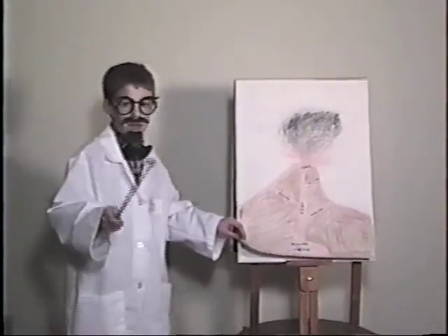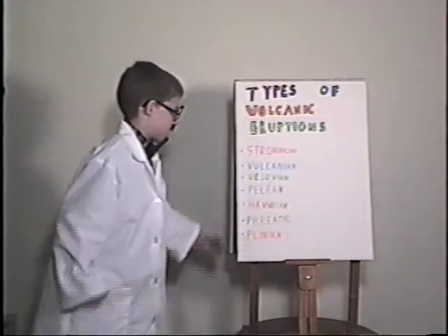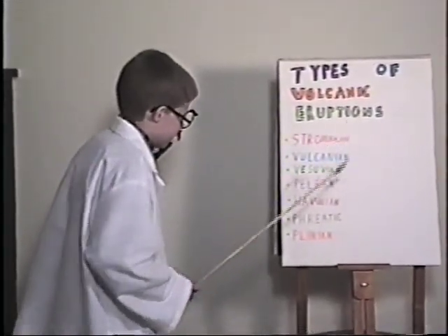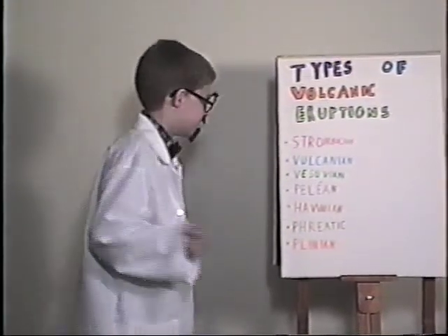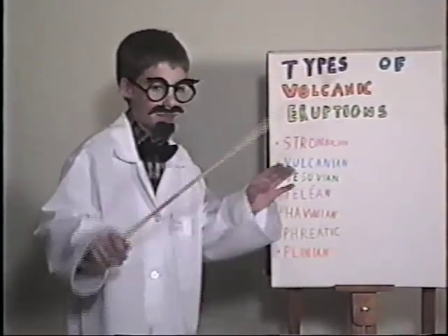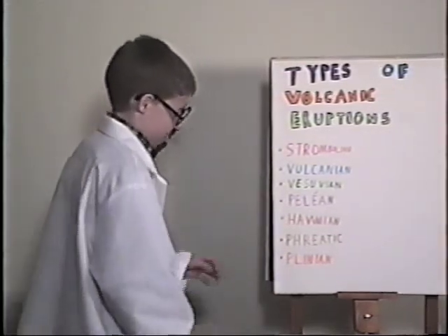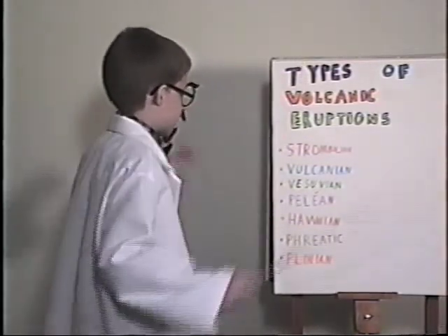You may wonder what types of eruptions there are. I listed seven out of quite a few: Strombolian, Vulcanian, Vesuvian, Pelean, Hawaiian, Phreatic, and Plinian. Strombolian sounds like Russian, but anyway — when it shoots clumps of molten lava, it bursts from the crater and boom! It just blasts out.